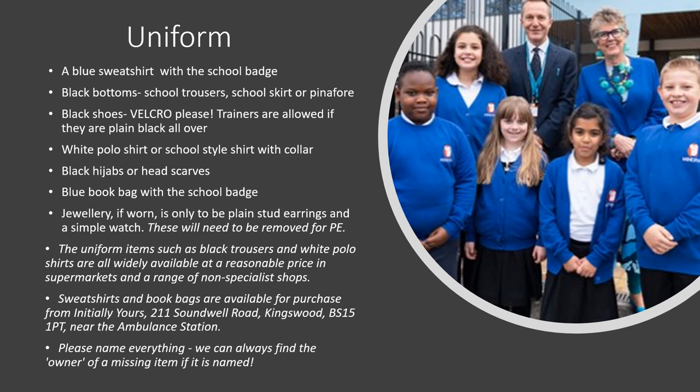The uniform items such as black trousers, skirts, and white polo shirts are widely available at a reasonable price in supermarkets and a range of non-specialist shops. Our Minerva sweatshirts and book bags are available for purchase from Initially Yours, which is near the ambulance station on Sandwell Road. And this is a plea from the teachers: please, please name everything. It's really hard when every single child in the class is wearing exactly the same jumper if someone loses theirs.